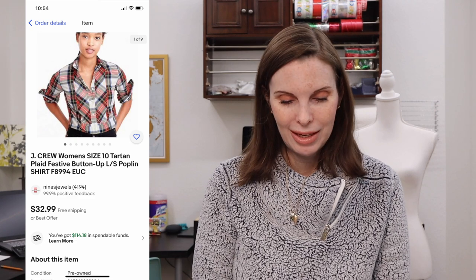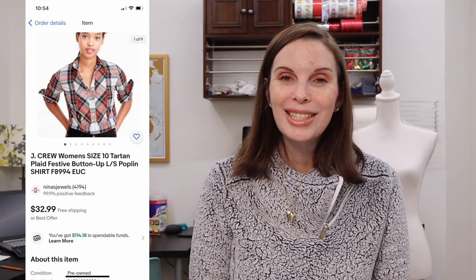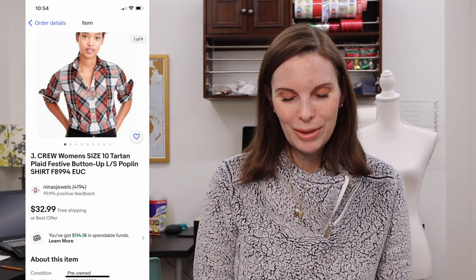Next up was an item from the J.Crew garage sale — a tartan plaid festive button-up shirt. This sold for $26.38 on offer to buyer and we had paid just $2 for it at the garage sale.